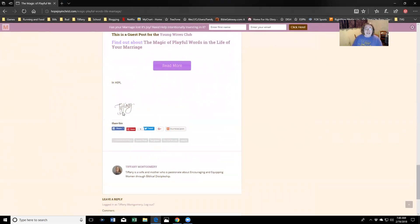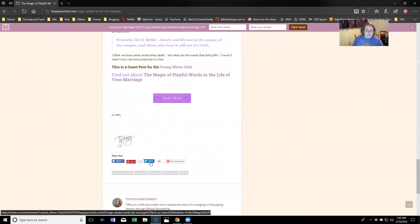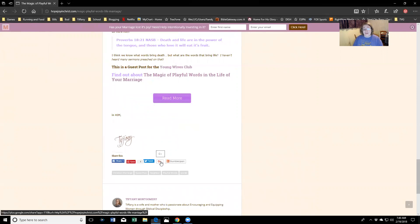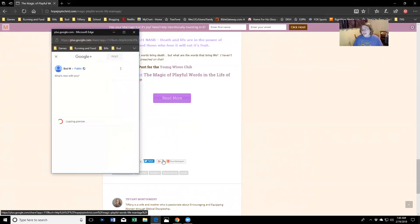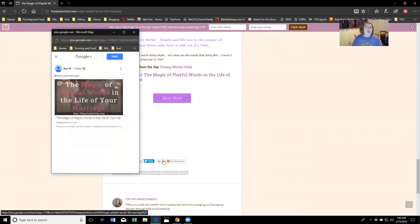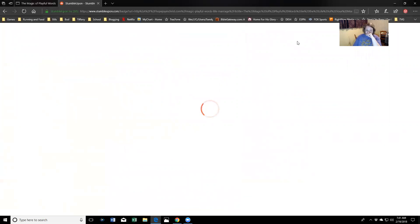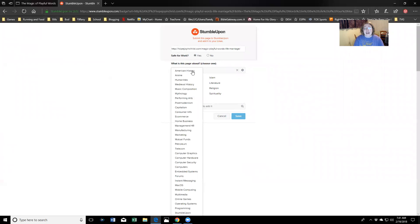I've pinned those to Pinterest and already shared to Facebook. I always tweet it — I don't really engage on Twitter, it's a platform I don't fully understand. I always share it to Google too; someone told me early on that Google loves Google, so that's really good for SEO. And I use StumbleUpon — it actually sends quite a bit of traffic to my site, sometimes rivaling Facebook.